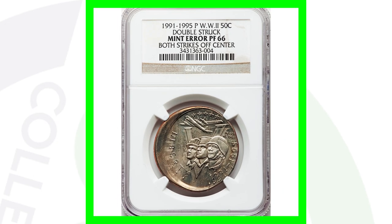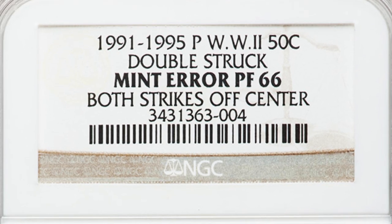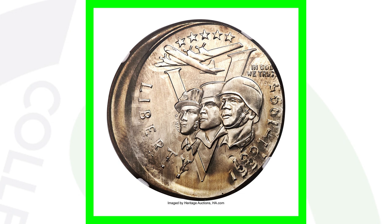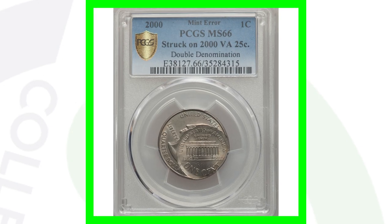Moving on to a really cool coin — this is a 1991 to 1995 half dollar, the World War II commemorative version. It has been double struck with both strikes being off-center, making for a very clear and noticeable error. This half dollar sold for over $10,000.